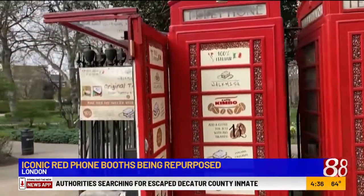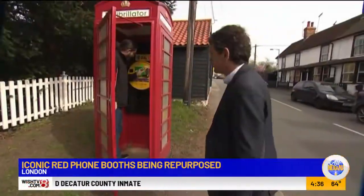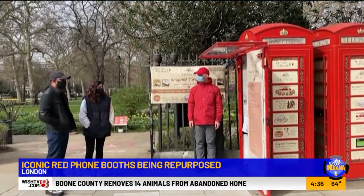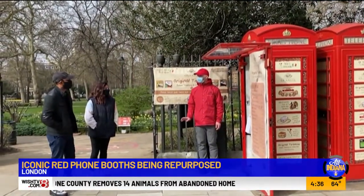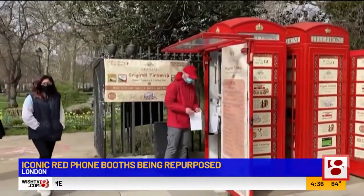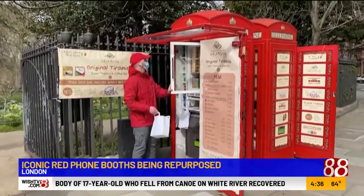You can grab a sweet treat on one side and a cup of coffee on the other. The barista says the booth is well known and attracts a lot of customers. Some of these have been converted into mobile charging stations, online bakeries, and even little bookstores. I think that's so cool because these are so iconic. You don't want to see them just torn down and thrown away. So that's really cool that they're repurposing them in useful ways.